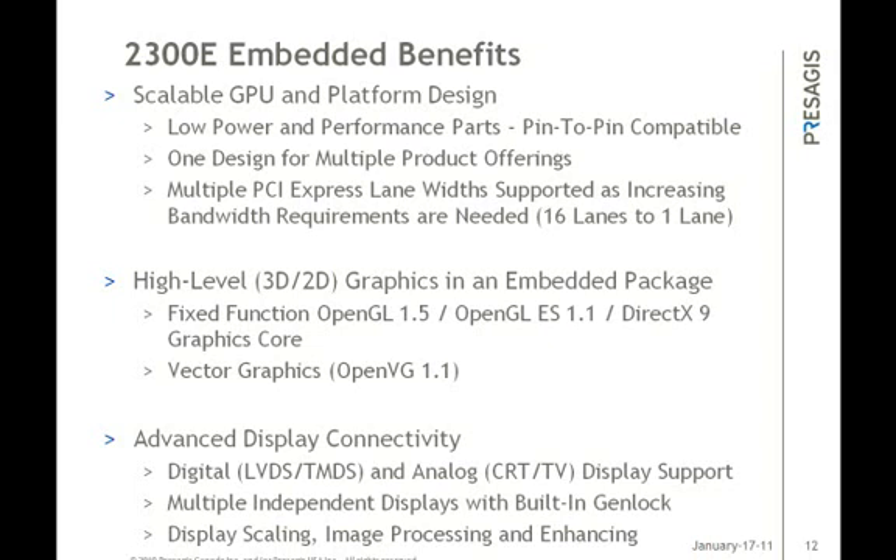The multiple displays also support independent rotation with independent content, and each display processor can scale, anti-alias, enhance, and perform display operations in real time. The scaling and anti-aliasing are good for line drawings on cockpit displays or for a clear image of the runway on the display.